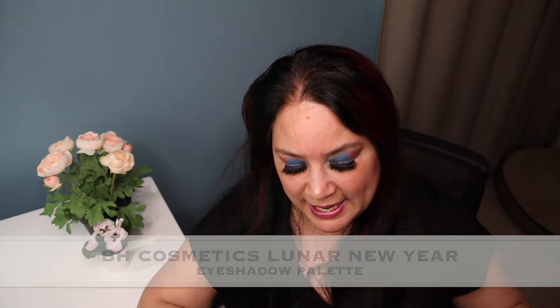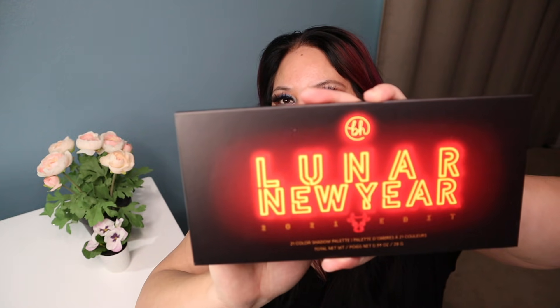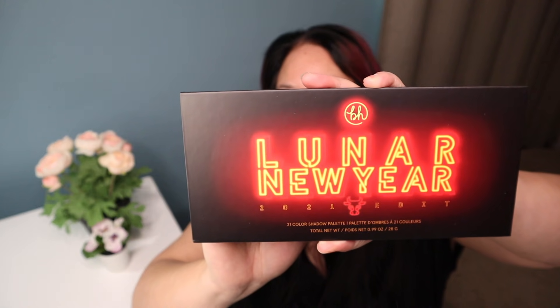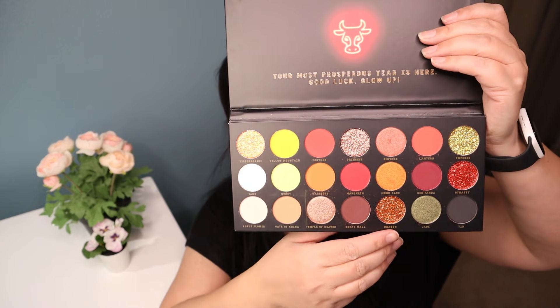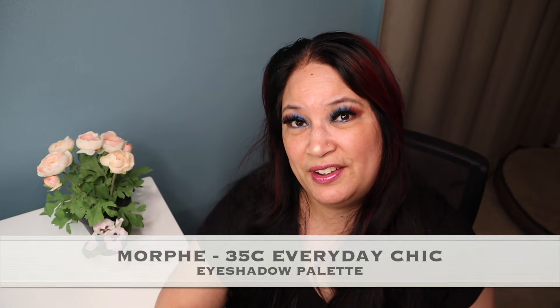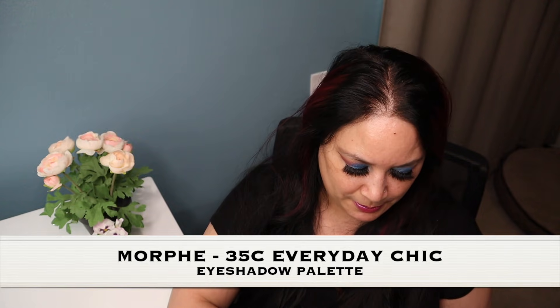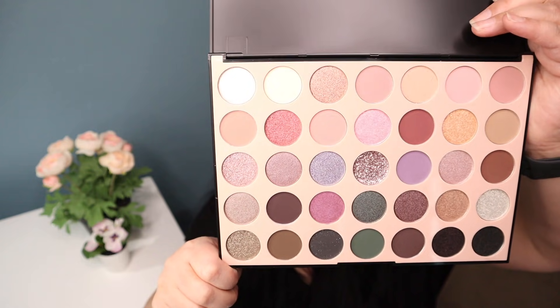The next palette is from BH Cosmetics. It's the Lunar New Year Palette and it's got 21 eyeshadow shades — I can't wait to show you guys. Here's the outside, very pretty, and then here are all the colors. I love this.